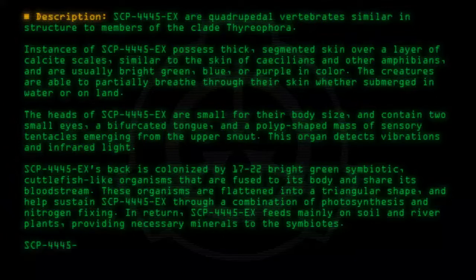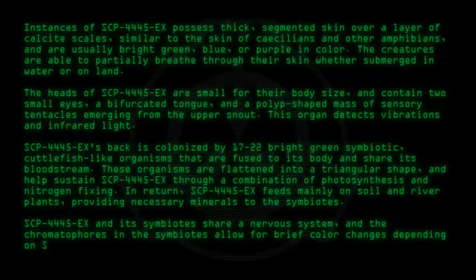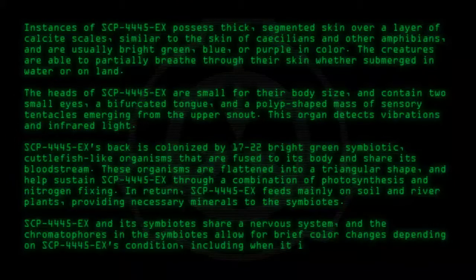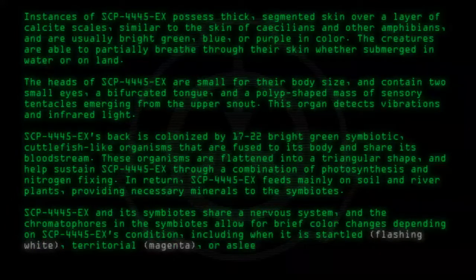SCP-4445-EX and its symbiotes share a nervous system, and the chromatophores in the symbiotes allow for brief color changes depending on SCP-4445-EX's condition: flashing white when startled, magenta when territorial, and aquamarine when asleep.